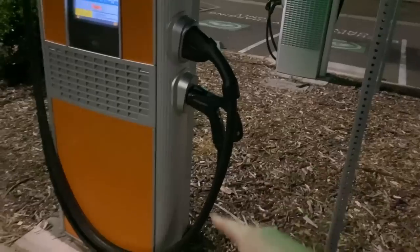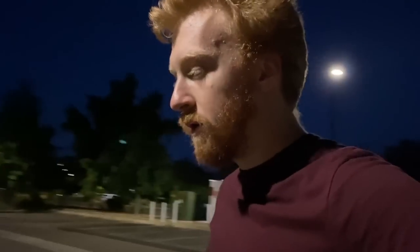Pretty soon ChargePoint is going to have to start offering an NACS cable too, so you'll have three different cables to worry about. What's really cool about this V3 supercharger location is it's right at the Turtle Bay Exploration Park — the Sundial Bridge is just over there.